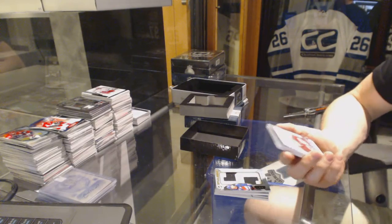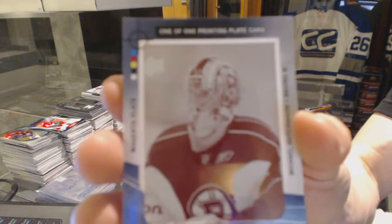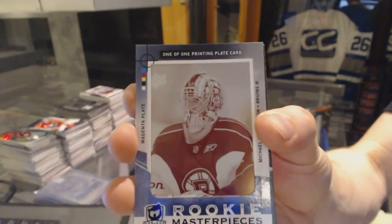Rookie Masterpieces, one-of-one magenta printing plate from Black Diamond for the Boston Bruins, Michael Hutchinson.